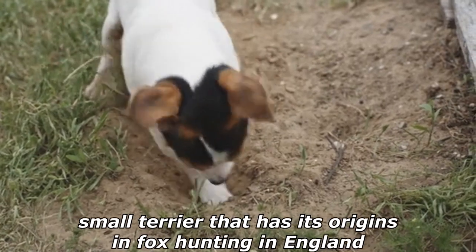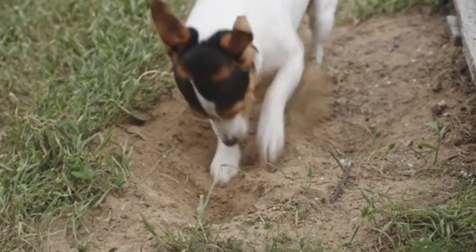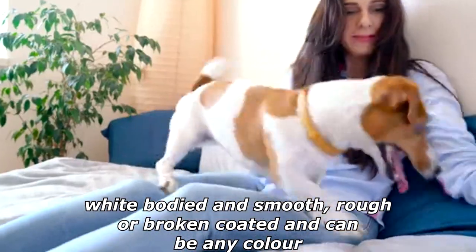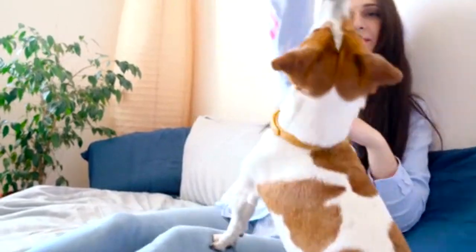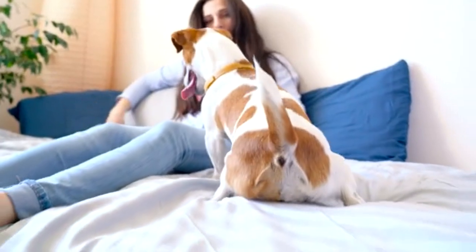The Jack Russell Terrier is a small terrier that has its origins in fox hunting in England. It is principally white-bodied and smooth, rough or broken-coated and can be any color. Due to their working nature, Jack Russell Terriers remain much as they were some 200 years ago. They are sturdy,